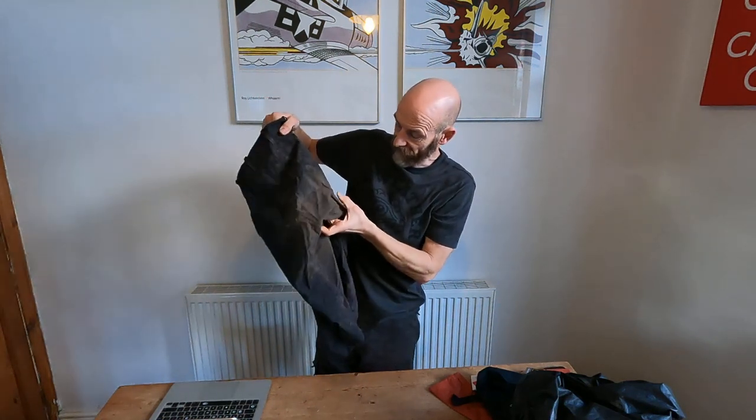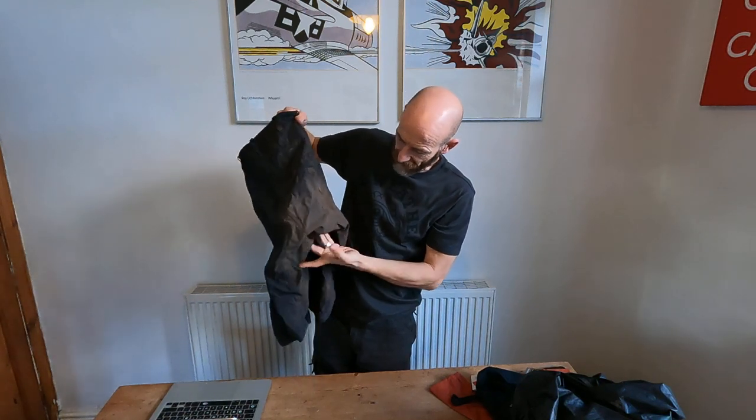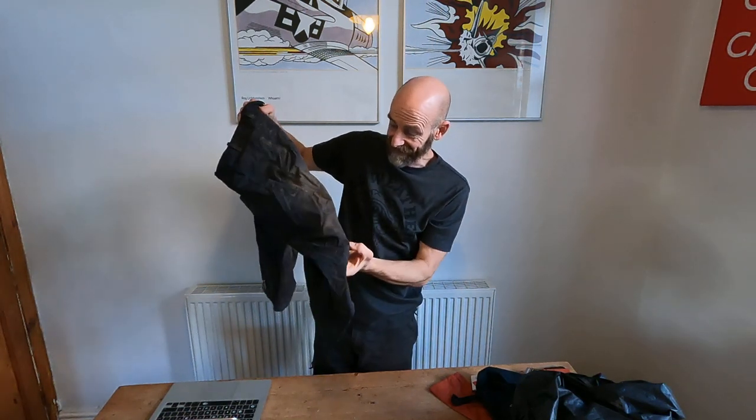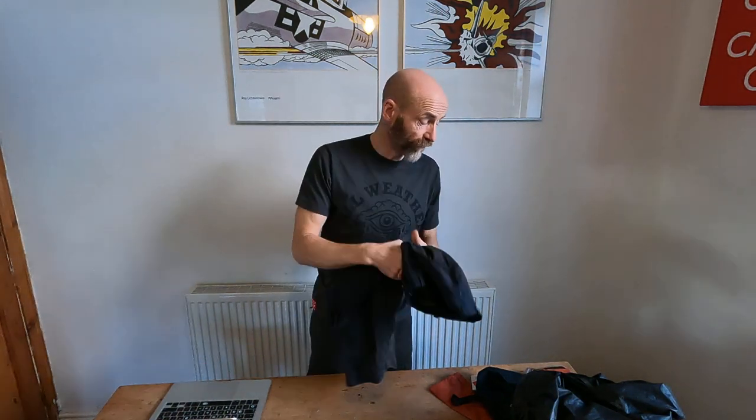Even after a couple of years and a lot of riding, they're just starting to wear a little bit on that seam, and these have seen some hammer. Full Gore-Tex riding short, and what makes them stand out is just an absolutely brilliant cut and some really nice detailing. They feel like a normal short but they've got full weatherproof protection.